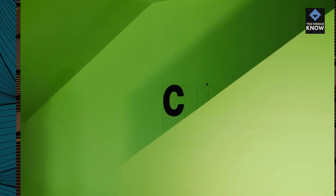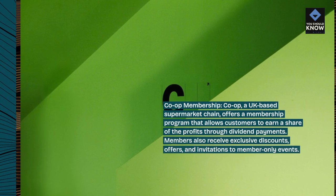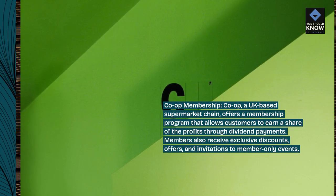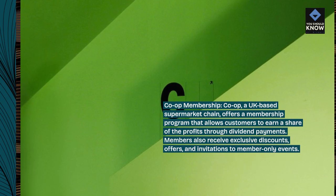Co-op Membership — Co-op, a UK-based supermarket chain, offers a membership program that allows customers to earn a share of the profits through dividend payments. Members also receive exclusive discounts, offers, and invitations to member-only events.